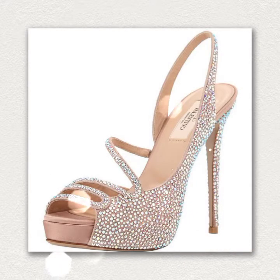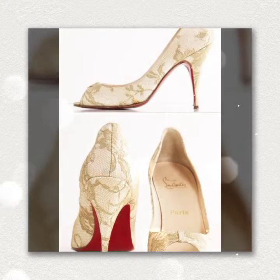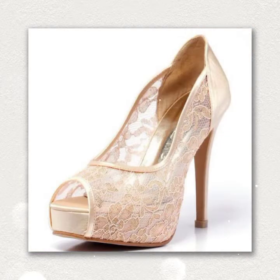After subscription, press the bell icon to get all the latest updates on your mobile screen on a daily basis. You can watch very beautiful designs in golden pencil heels in this video.